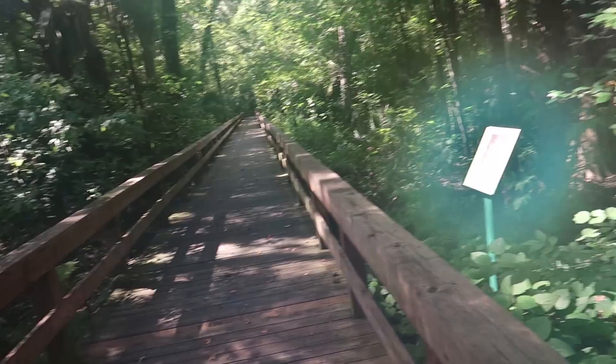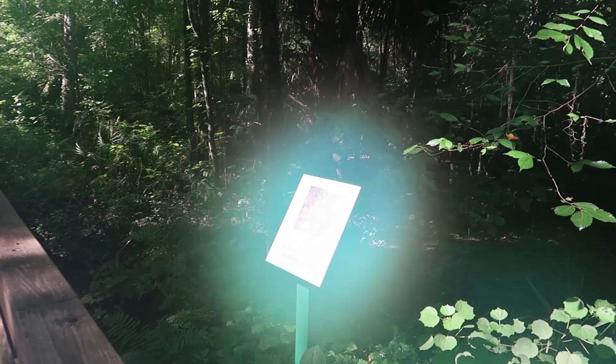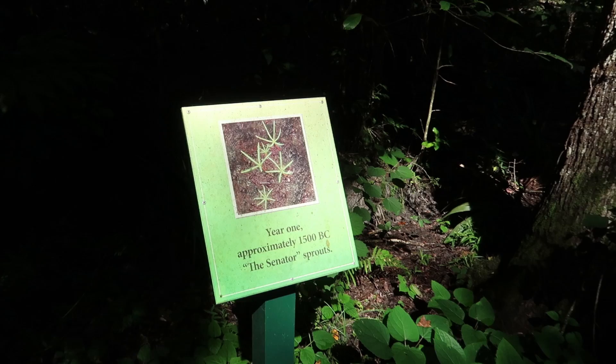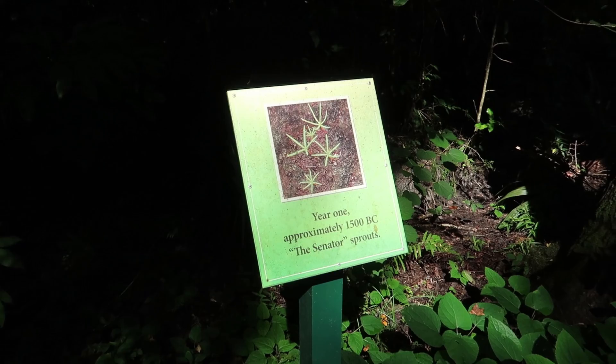Here it is — one inch. So this is inch one. It's darn foggy out here, just too humid. Let's try that again. So here it is — year one. The Senator, which is the name of the tree that burned down, sprouts in... I can't believe it was 1500 BC that this tree started growing.